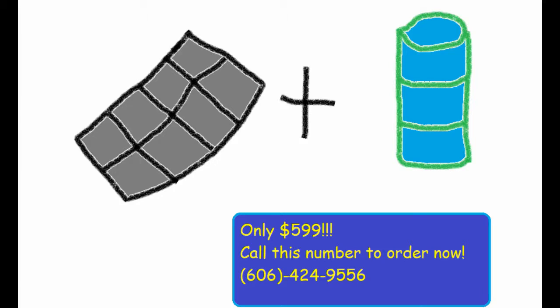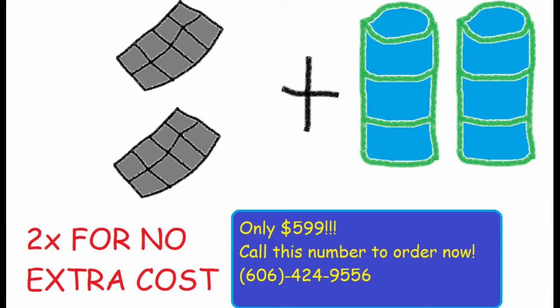Order your Dyson Panel today for only $5.99. With the amount of money you're saving, it'll pay for itself in no time. But wait — call now and we'll double our offer for free! That's our Dyson deal!